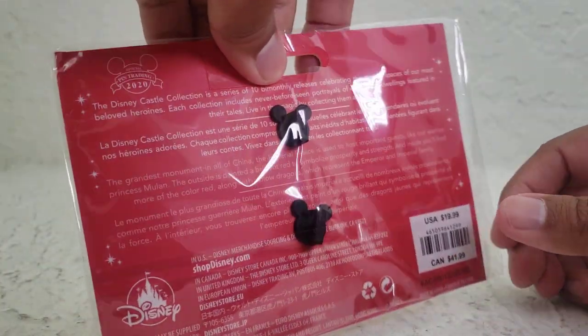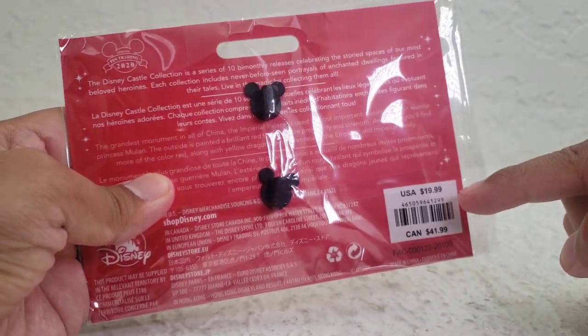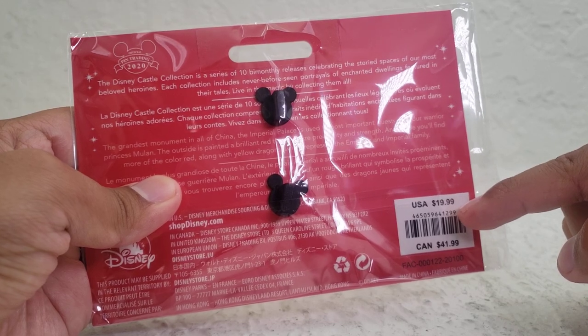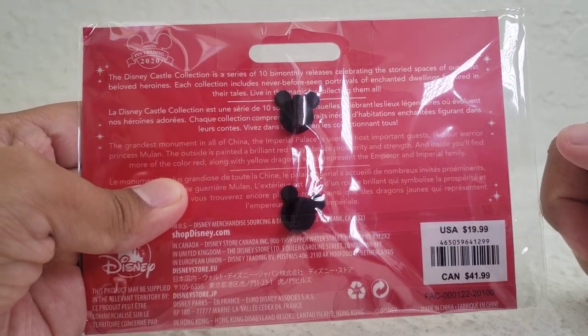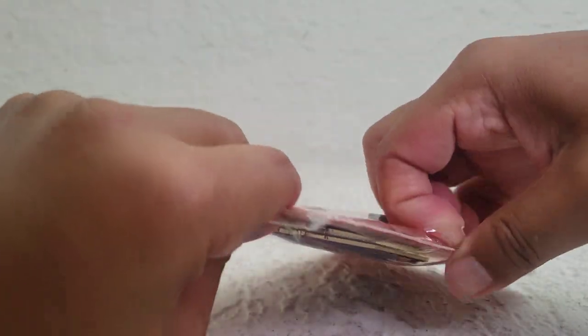Very good timing. You can see it's held by two prongs. It says here $20 — I could have sworn I bought mine for like $30. Oh well, let's pop this bad boy open.